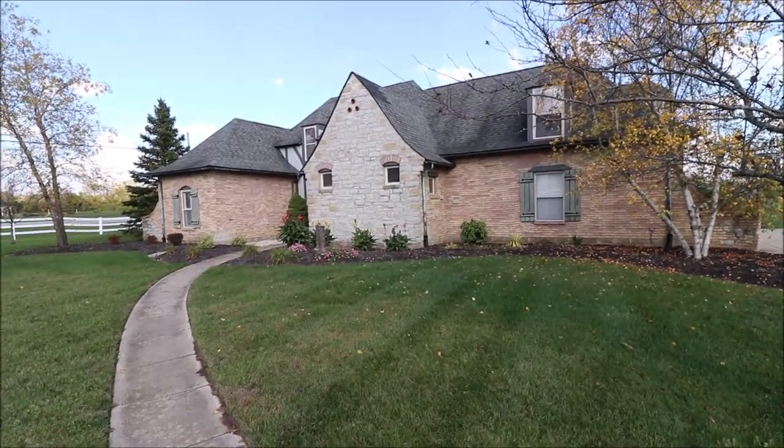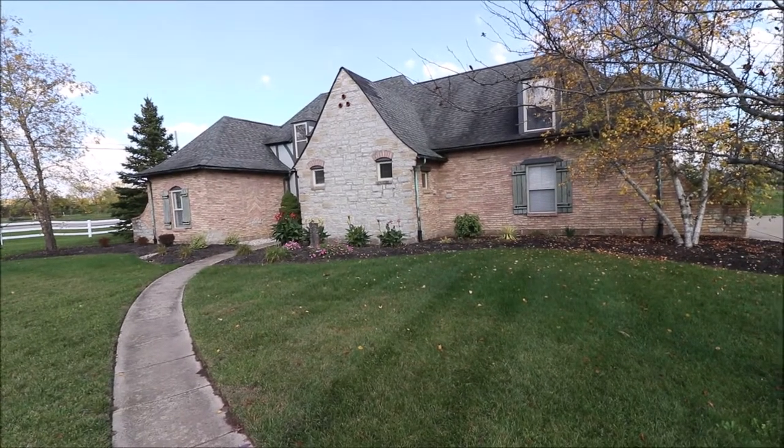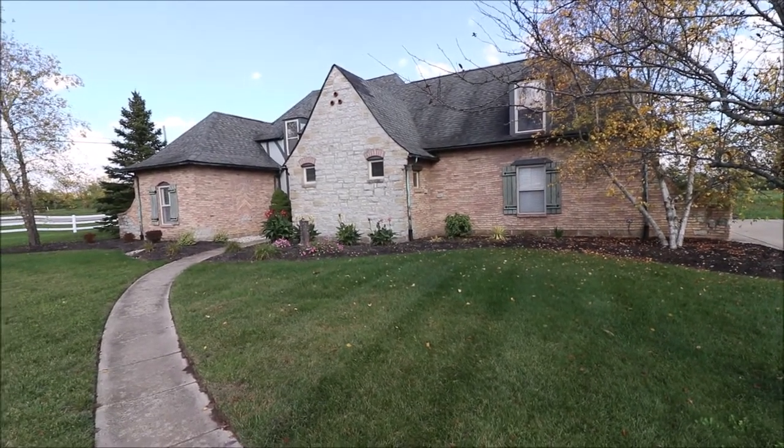Hey everybody, we're here at 7468 Foxdale Drive in Waynesville, Ohio, in Foxdale Farms, getting ready to put another great two-story on the market.